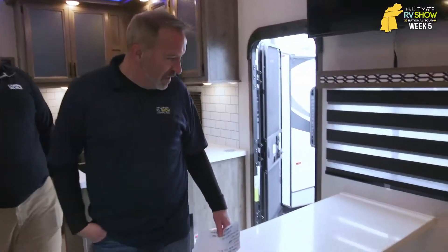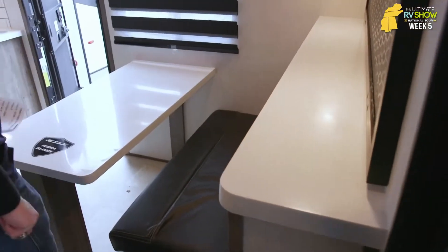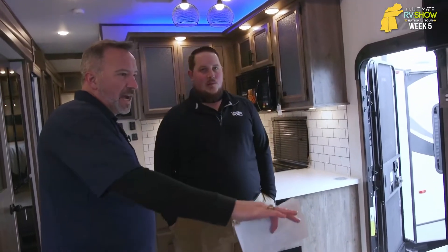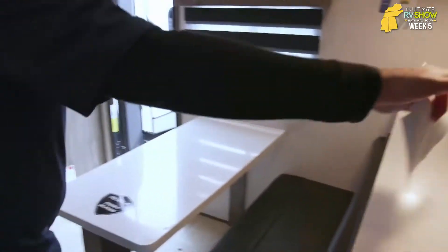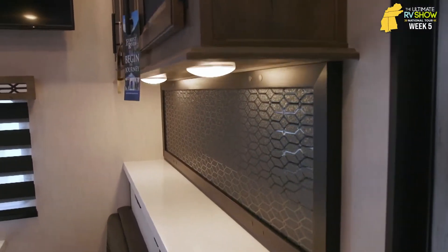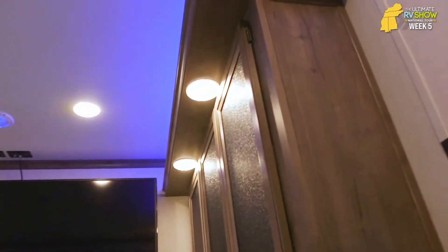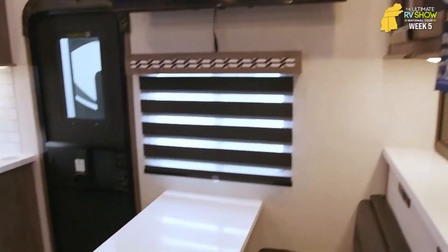Solid surface countertops — beautiful. Right away I have a bar or booth setup if I want it. I've got the option of a bar with the decorative glass right here. I can see what you're talking about with the residential features. Forest River loves that blue accent light — it's a nice little accent, great for nighttime. They also give you the option of having the blue or the LED white for reading lights.